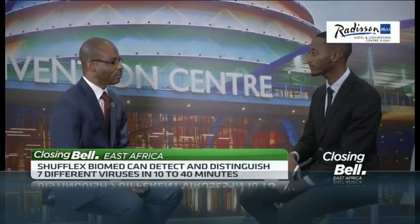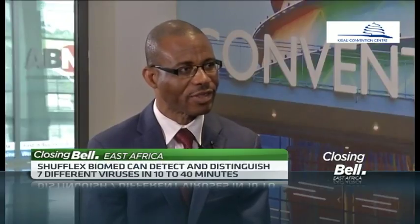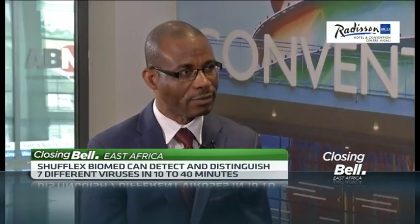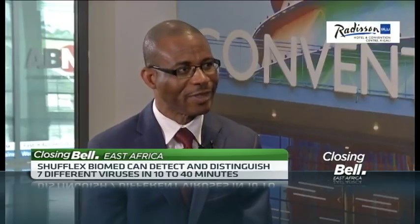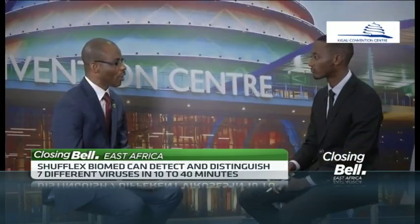Machines that are used contemporarily for certain diagnostics are very large and they take a very long time to perform these diagnostics. Also, they are very expensive for our regions. In comparison to that, my system of detection is affordable, takes a shorter time, and is very portable — it can be taken into hard-to-reach areas like rural areas and villages.